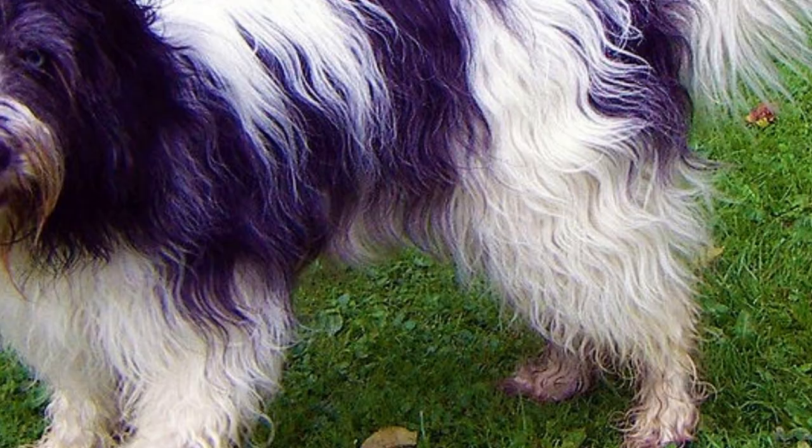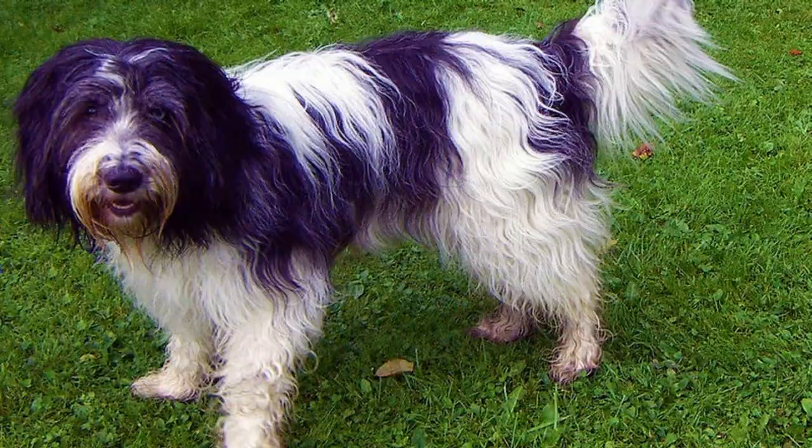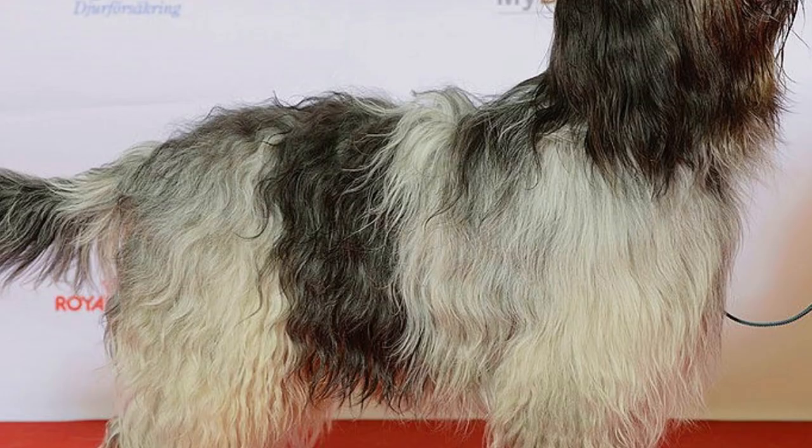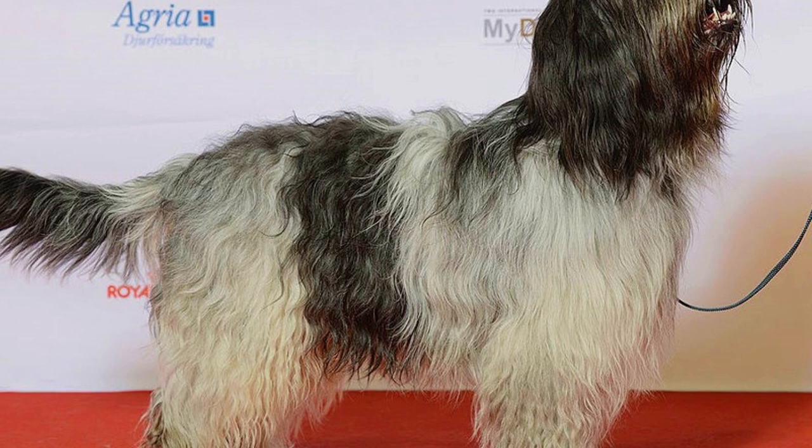The most distinctive feature of the Schapendos is definitely its coat, which is completely natural without any need of trimming. The coat length can be up to 10 centimeters and it is slightly wavy. You can find Schapendos in any color combination, but the preferred coat color for the show ring is blue gray to black. The Schapendos has a clear top knot, eyebrows, beard and mustache.